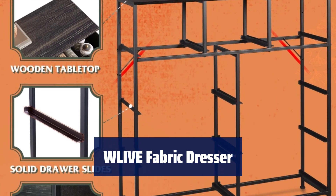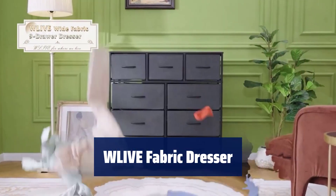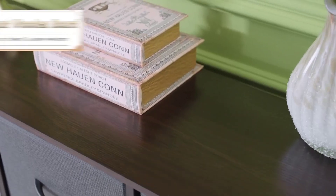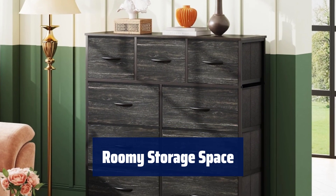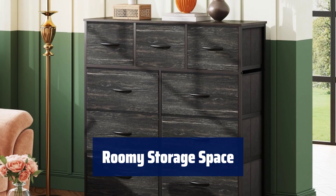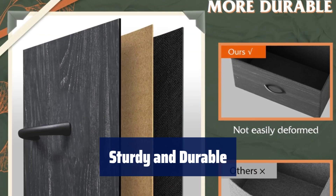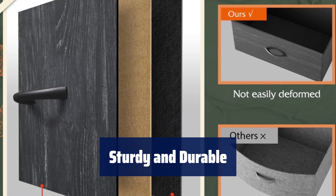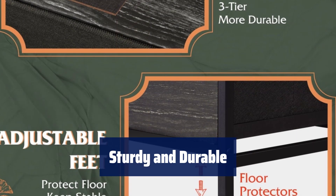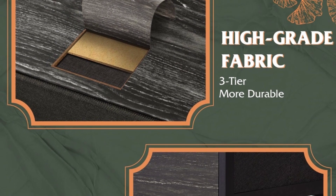Number 4. This dresser is perfect for keeping clutter under control in any room, such as bedrooms, playrooms, or entryways, and complements other W-Leave storage organizers beautifully. The 9 deep drawers offer plenty of space for organizing all your belongings. The wooden top is ideal for keeping daily essentials like lamps and glasses within reach. With a strong steel frame and water-resistant wood top, this dresser provides stable support for years to come.